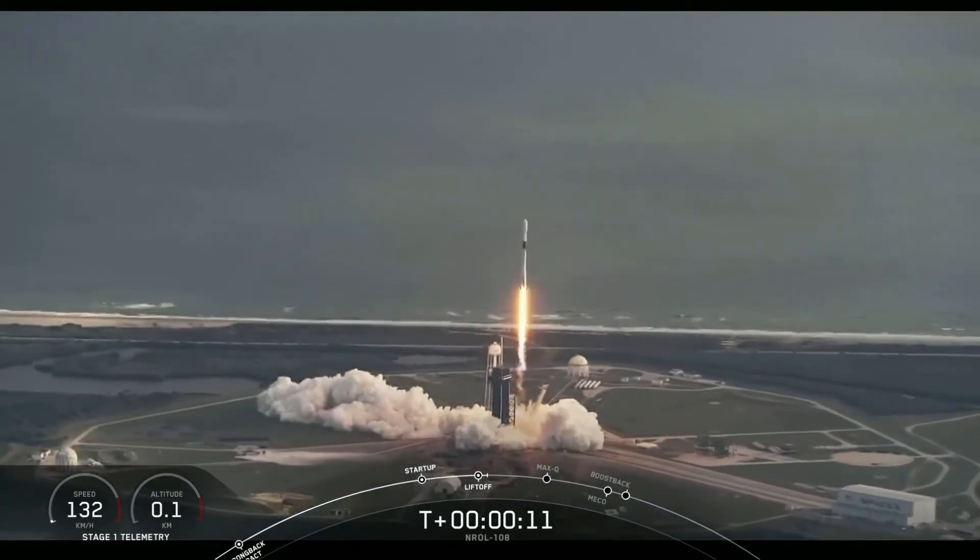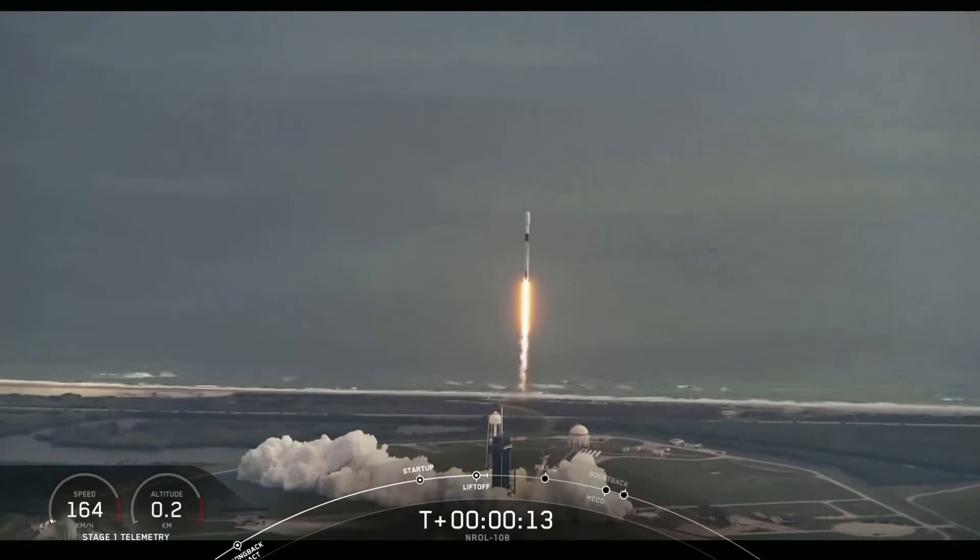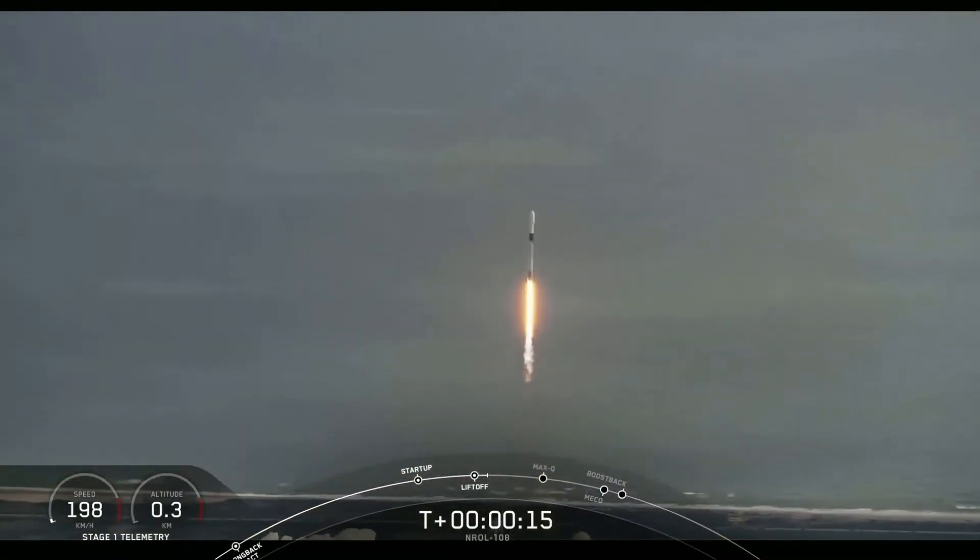Falcon 9 is pitching downrange. H1 chamber pressures are nominal.